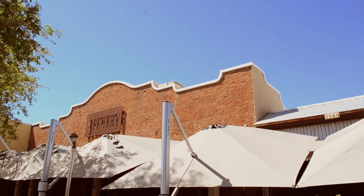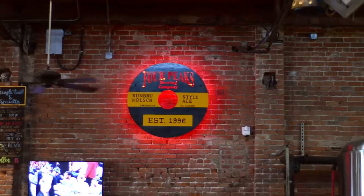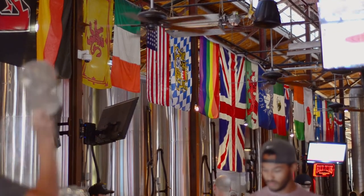The 8th Street location is inside a 100-year-old former creamery and ice factory. I love the beautiful brick walls on the inside and you're surrounded by these giant cisterns that are actually brewing the beer you're drinking.